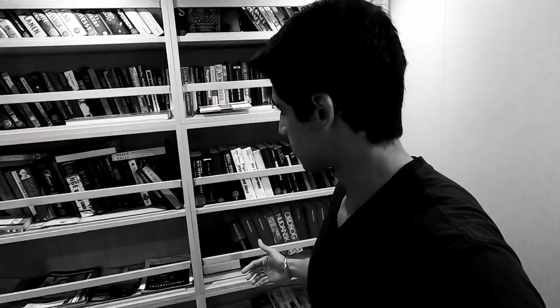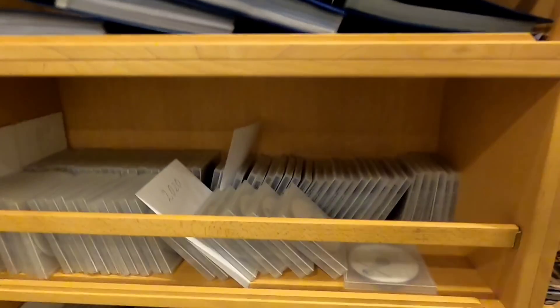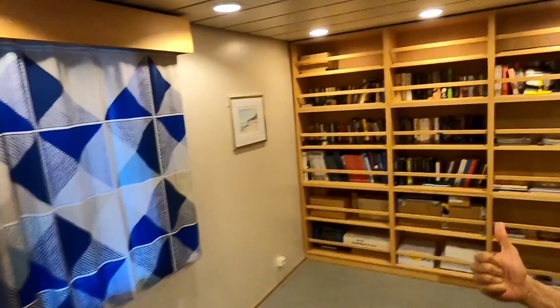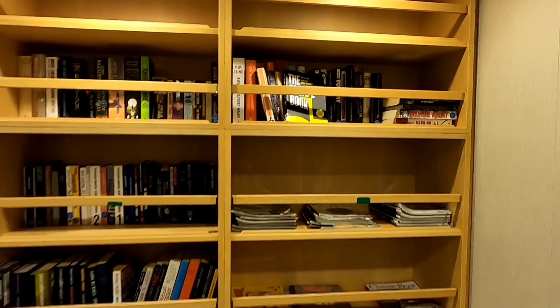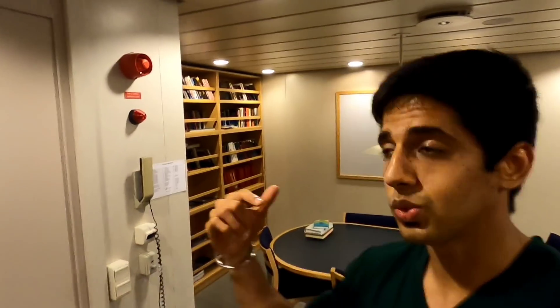First we start with the library. You can see we've got plenty of books — some are in Danish because this is a Danish flag vessel. We also have some videos, series, and stuff like that. Then we have the English section with some really nice books. It's a good habit to read books; you'll develop fluency in English, which is required in the maritime industry.